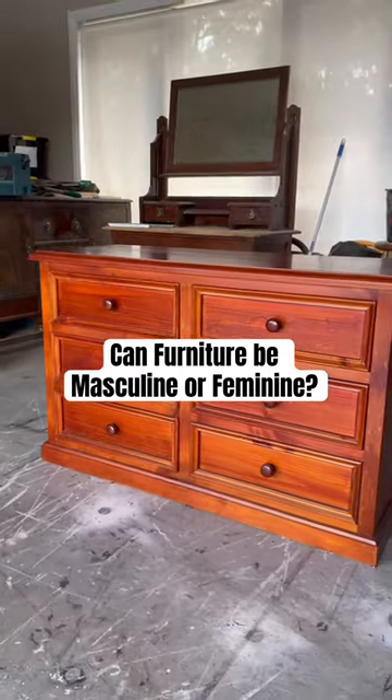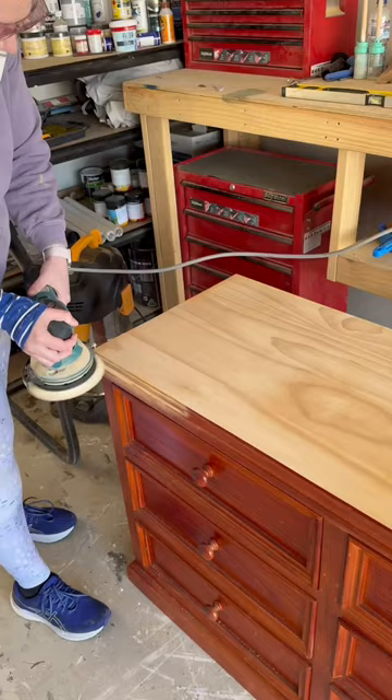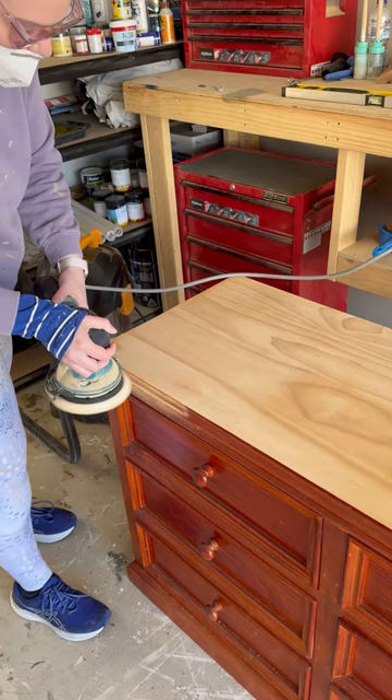Can furniture be masculine or feminine? I was told this turned out very masculine, but I'll let you be the judge. So as usual, I got kitted out in my designer attire and got to work sanding and sanding and more sanding. I've never really thought of furniture colours as either masculine or feminine, but I might be the odd one out.